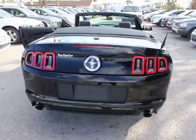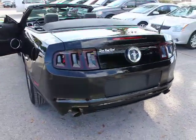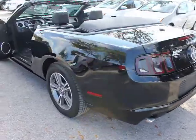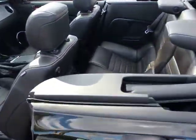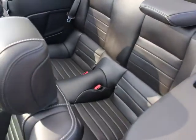Here are some of this vehicle's great options: air conditioning front, front floor mats, auto-dimming rear view mirror, PPO, cruise control, universal garage door opener, rear window defroster.